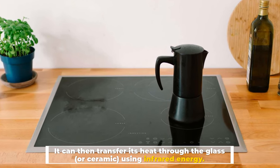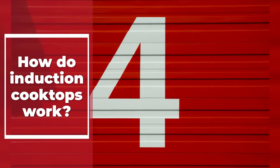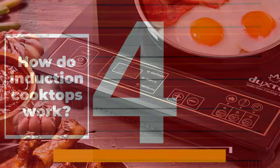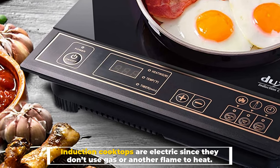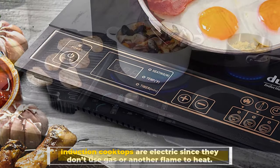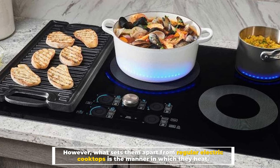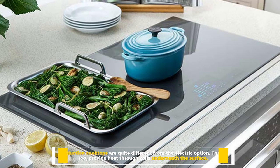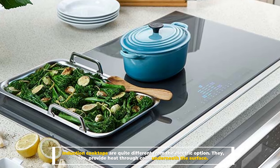Using infrared energy. Number four: how do induction cooktops work? Induction cooktops are electric since they don't use gas or another flame to heat. However, what sets them apart from regular electric cooktops is the manner in which they heat — induction cooktops are quite different from the electric option.